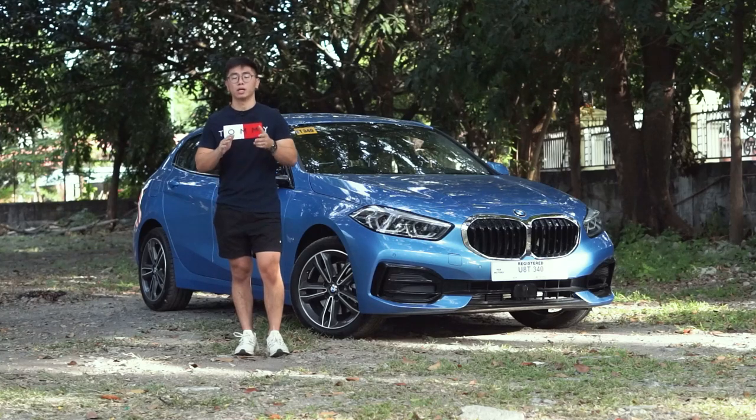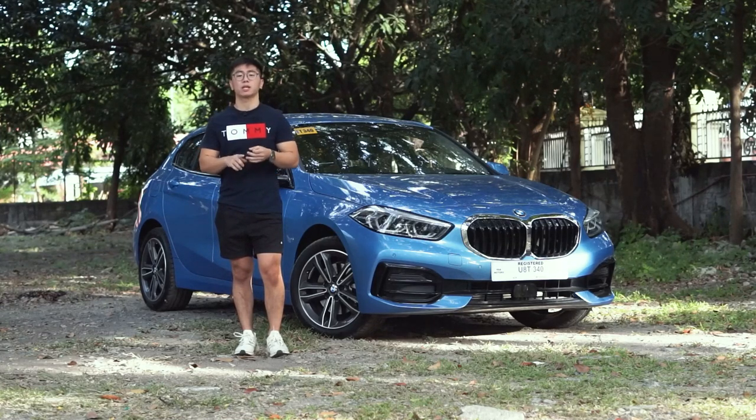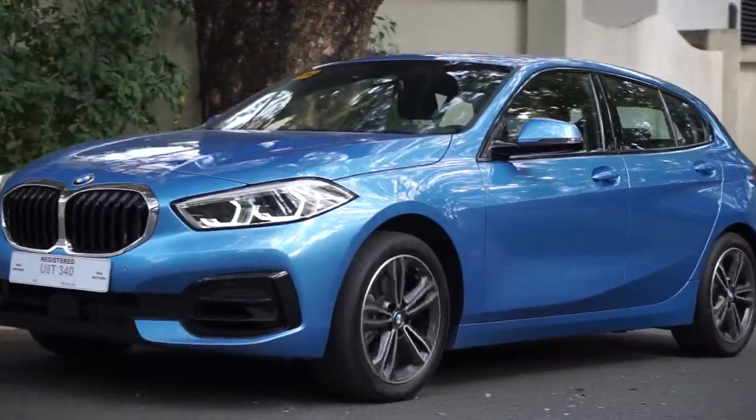The BMW 1 Series is definitely a great choice if you want a more affordable but still full-packaged BMW. It's a perfect daily driver if you're looking for practicality, fun driving dynamics, and premium comfort. This is the way to go.